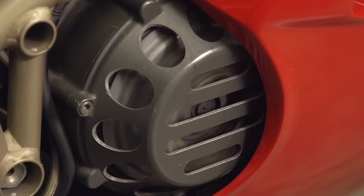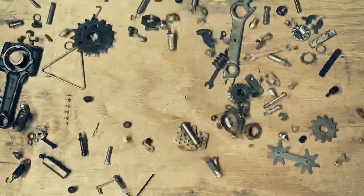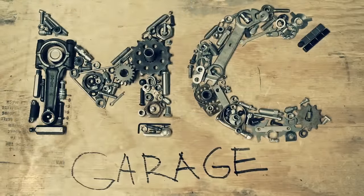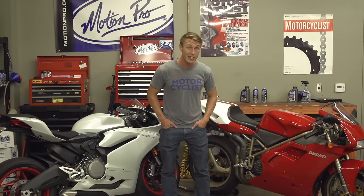Hey guys, I'm Aerie and in this video from the MC Garage, it's wet clutch vs dry clutch. If you've ever been stopped at a light and heard a sport bike clattering away like it was going to explode, then you're familiar with the iconic sound of a dry clutch.